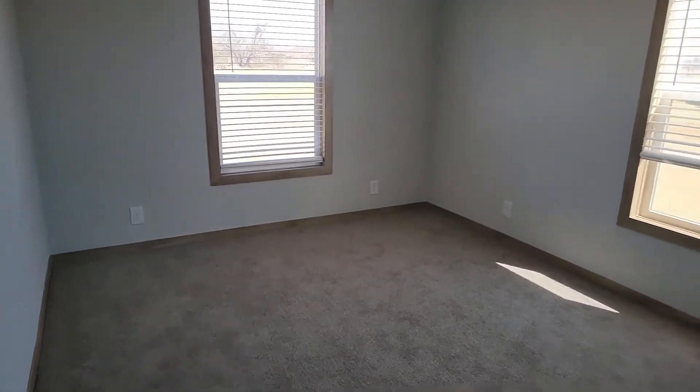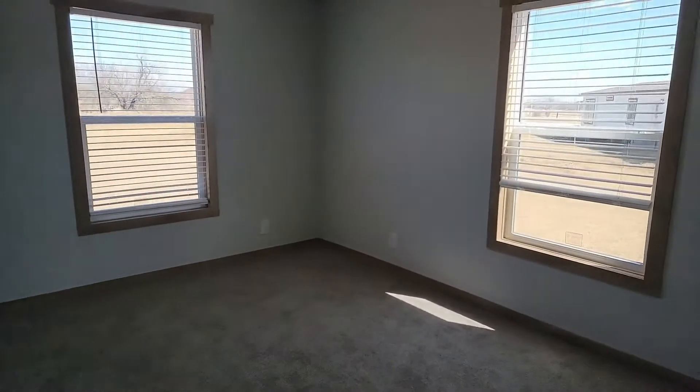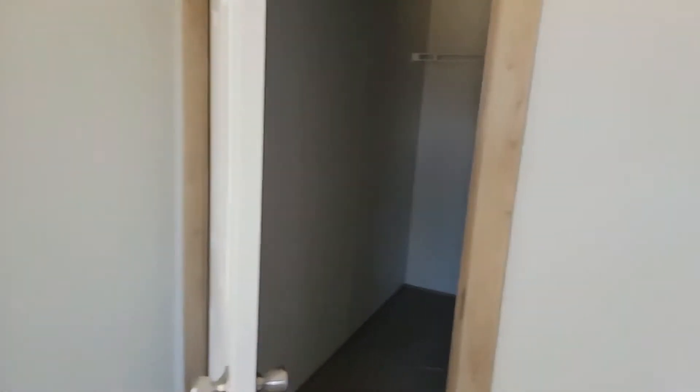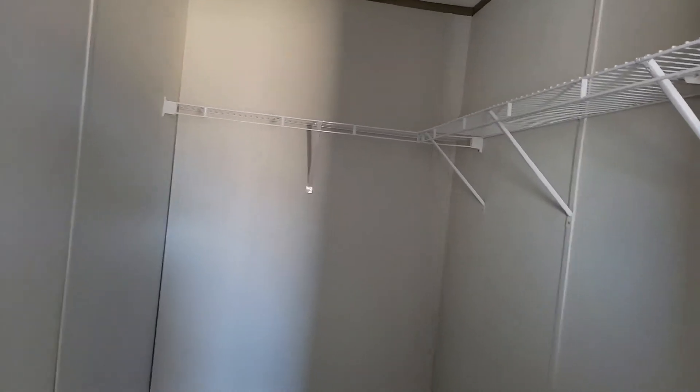And then this is going to be Layla's room. Her room is also a nice size — the bigger room is Marcus's, but she's little so she'll be okay. She does have a nice walk-in closet, which she is going to be pretty happy about.